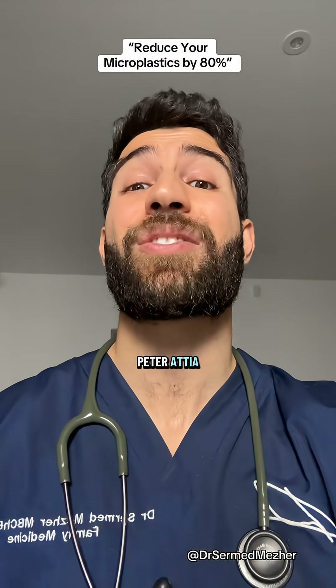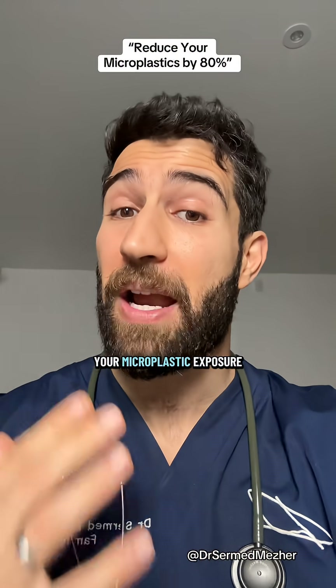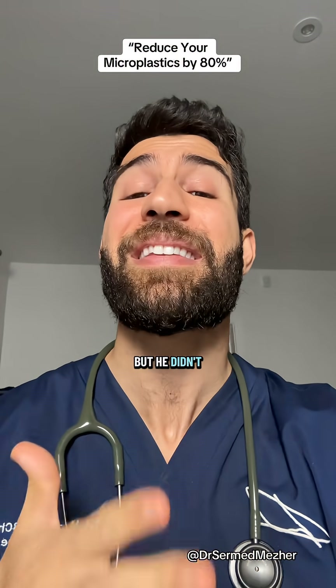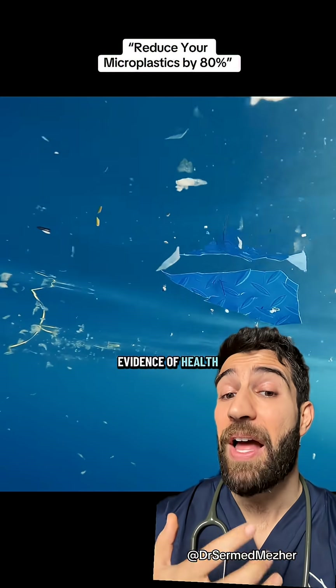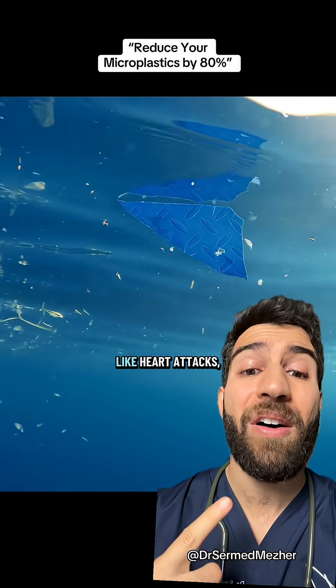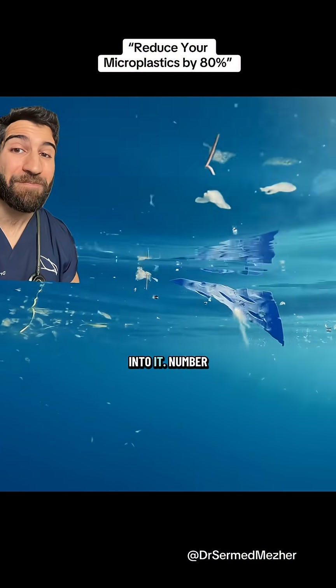Longevity physician Dr. Peter Attia told 60 Minutes recently that there are five or six ways to reduce your microplastic exposure by around 80%, but he didn't say how. Let's talk about it. Even though I can't source his exact statistic, there is mounting evidence of health concerns with microplastics, including it being linked to things like heart attacks, declining fertility rates, and disrupting hormones.